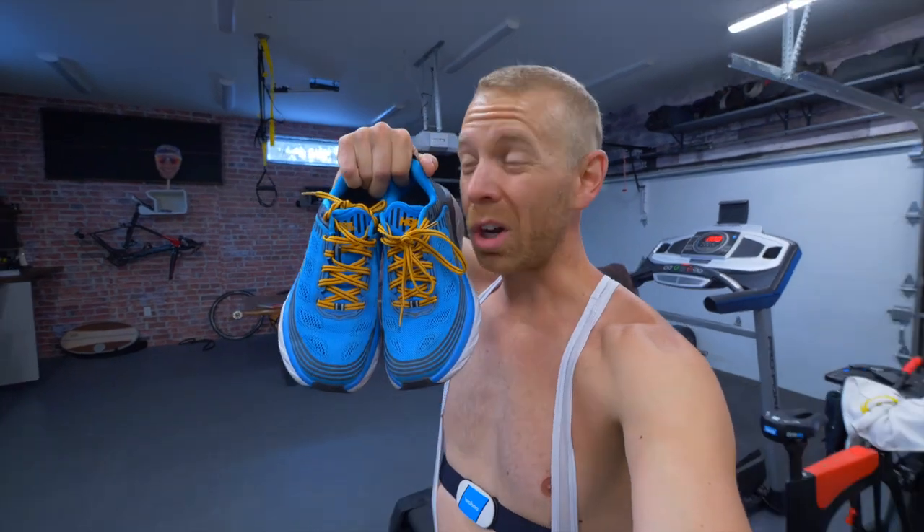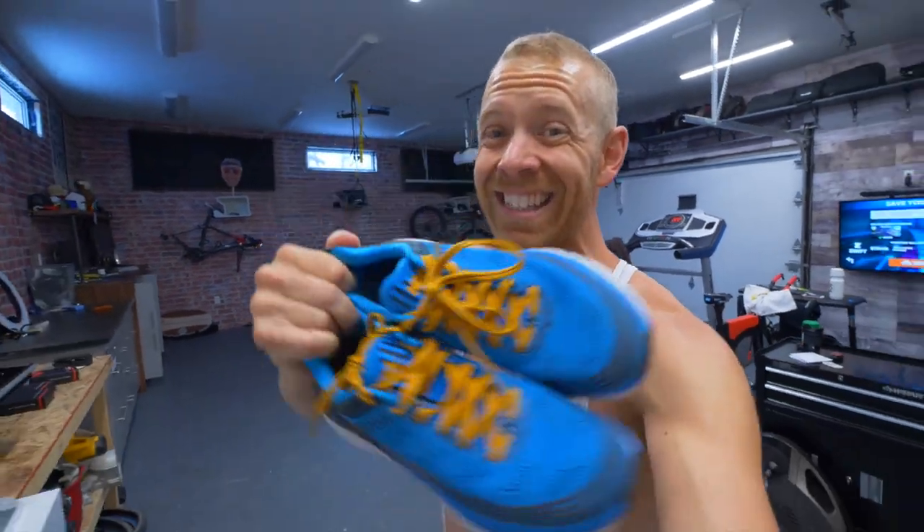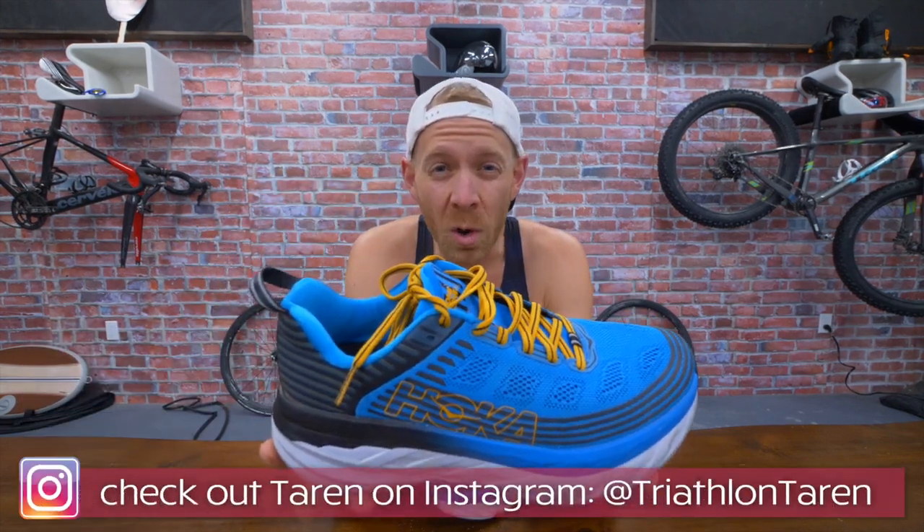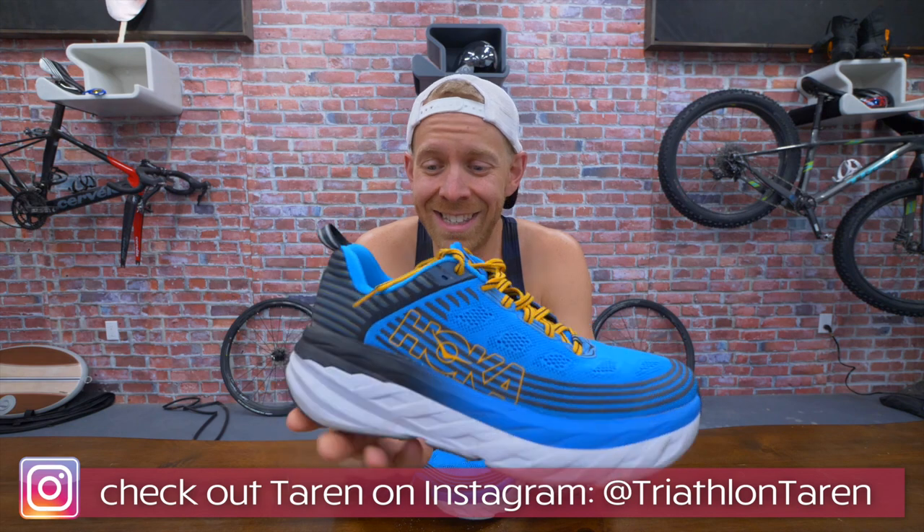I'm gonna go inside, clean myself up, cover those so I don't get banned. And then we'll talk about the Hoka One One Bondi 6s. They're good. And it's still cold outside, but I have yet to do a strength workout here in the last couple of weeks with all the travel. Let's talk about the Hoka One One Bondi 6.